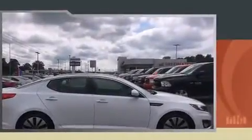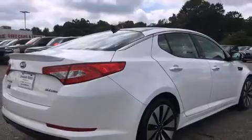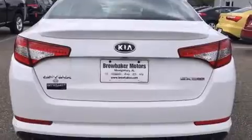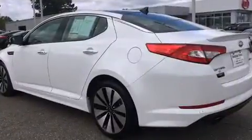Kia infused the interior with top-shelf amenities such as front and rear reading lights, adjustable headrests in all seating positions, an automatic dimming rear-view mirror, fully automatic headlights, and more.